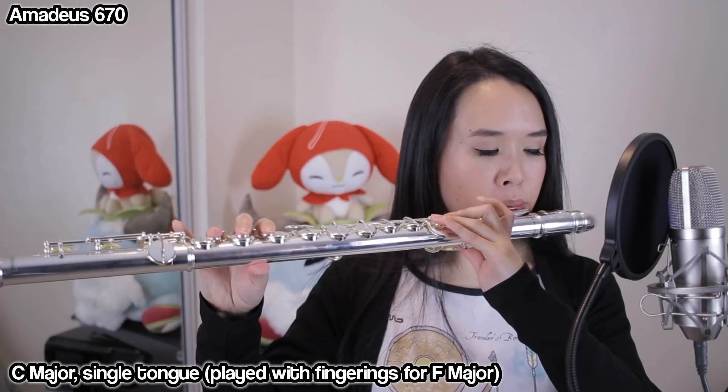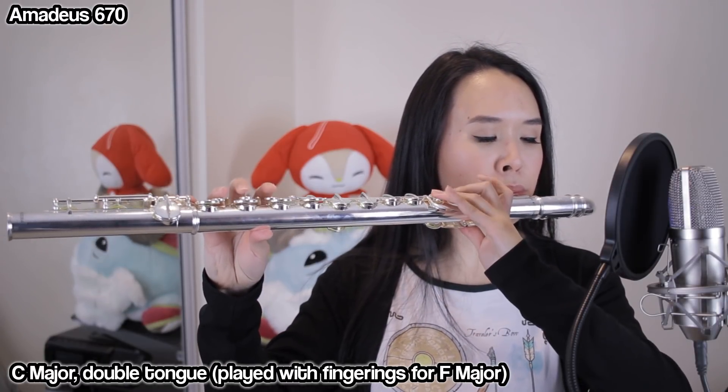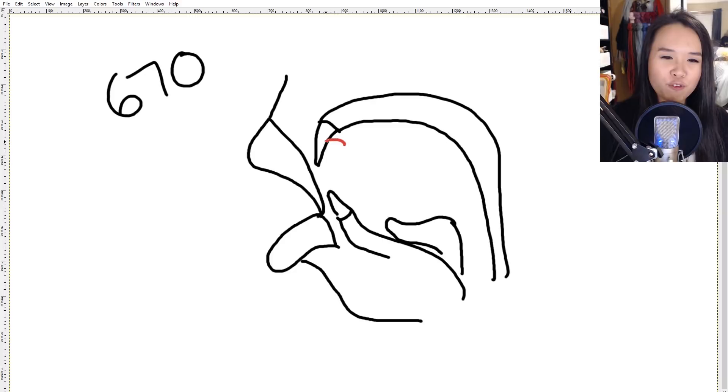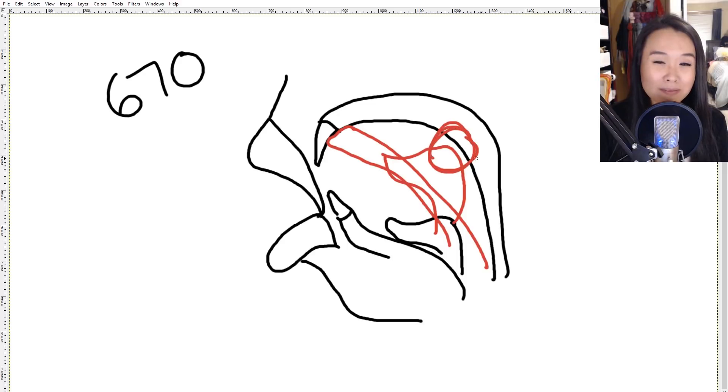Now for articulation on the 670. Because your column of air is higher, that slightly changes the tongue placement, but in terms of how your tongue feels it's exactly the same as the 570 — it just goes a little higher. The tip of your tongue is blunter and can spread out a bit more. When you double tongue and do the 'ke', again it doesn't make complete contact with the back of your mouth; it just grazes it barely. So it again feels like you're cheating double tonguing — it doesn't actually feel like a true double tongue.